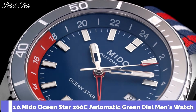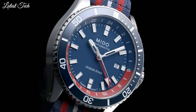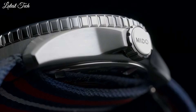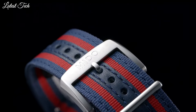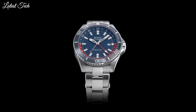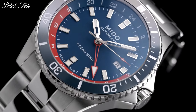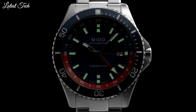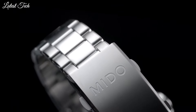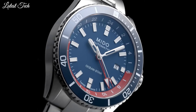Mido Ocean Star 200C Automatic Green Dial Men's Watch. Silver-tone stainless steel case with a blue fabric strap. Unidirectional rotating blue ceramic bezel. Black dial with silver-tone hands and index hour markers. Dial type: analog. Automatic movement. Scratch-resistant sapphire crystal, screw-down crown. Case size: 44mm. Case thickness: 13.3mm. Band width: 22mm. Water-resistant at 200m.